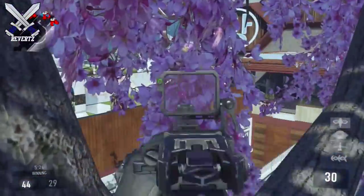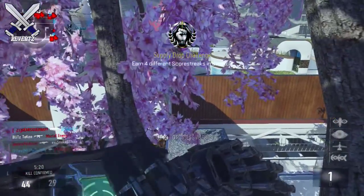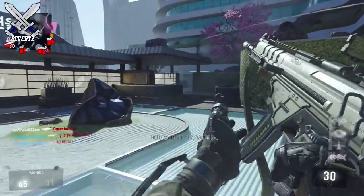Hey, what's going on guys, Mr. The Reverts here. Today I got some news about possibly being able to pre-download the Call of Duty Black Ops 3 multiplayer beta. PlayStation has an official Twitter account called Ask PlayStation — you guys can go check them out, there will be a link down in the description.